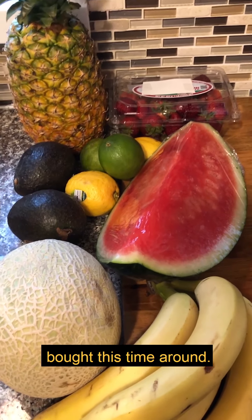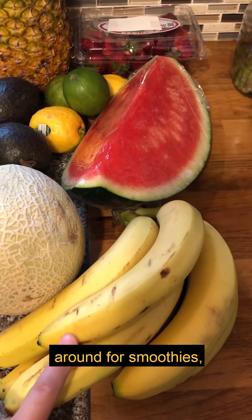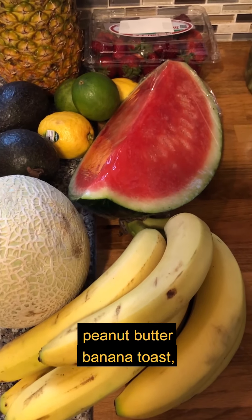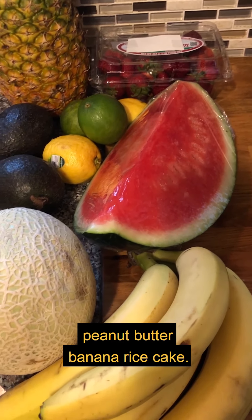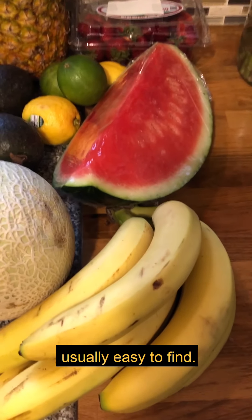Here's some of the fruit I bought this time around. Bananas are a must in our house. We love to have bananas around for smoothies, peanut butter banana toast, or peanut butter banana rice cake. We always have these — they're inexpensive and they're usually easy to find.